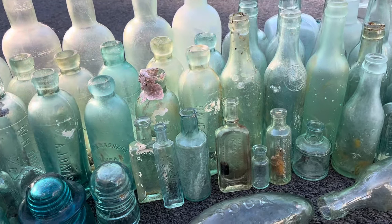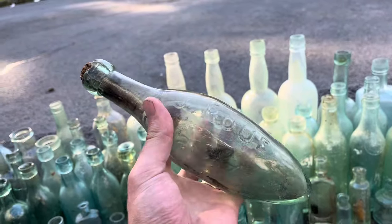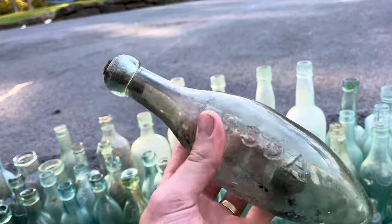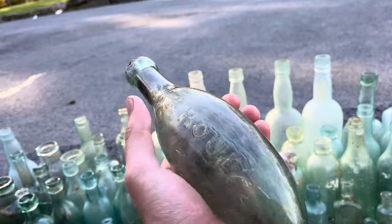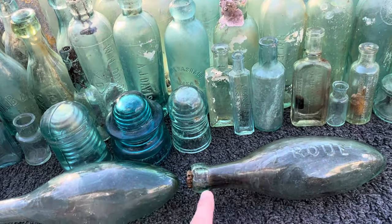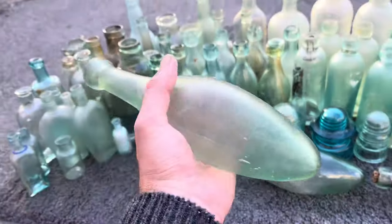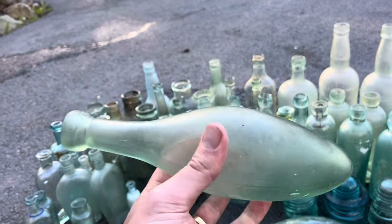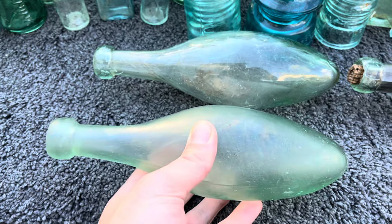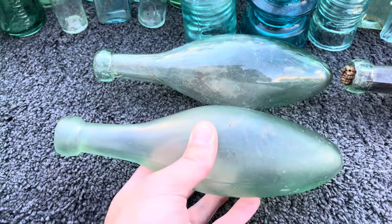I'm going to show you some of my favorites. This one here — if you've been watching the channel — is a James Rui torpedo bottle, a soda on the other side. This is my most prized bottle that I've ever found, even though it has a slight chip in it. I've got another intact one that was actually gifted to me by a diving legend, Bob Chalk. You can see the difference between a torpedo that's been in the ocean for over 100 years and one that's been in freshwater — pretty cool.